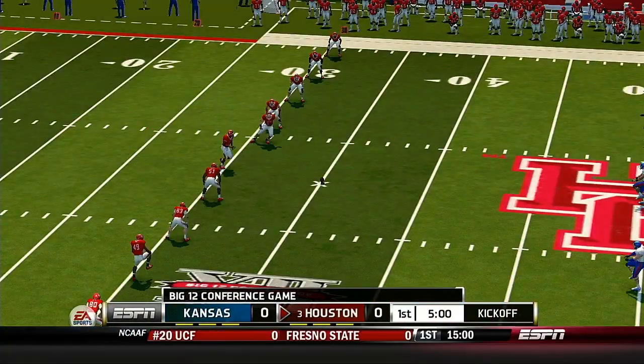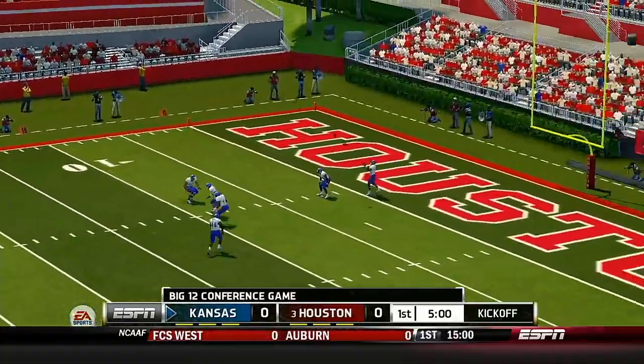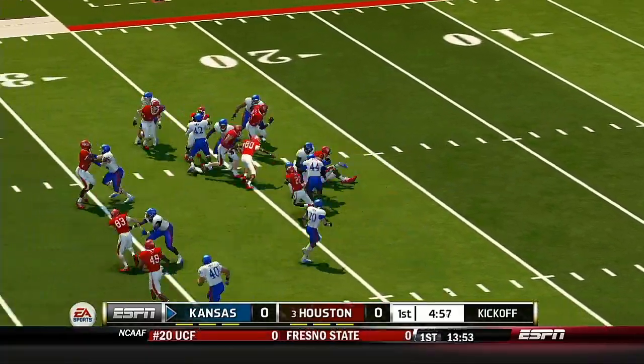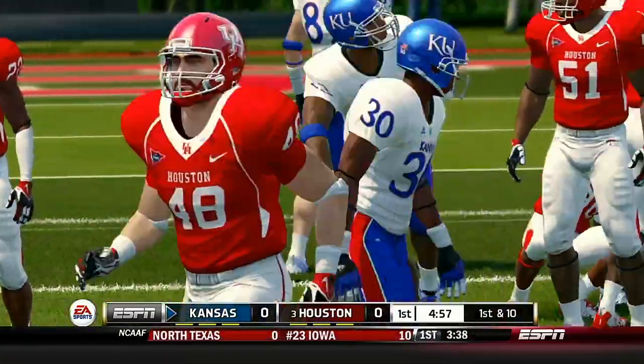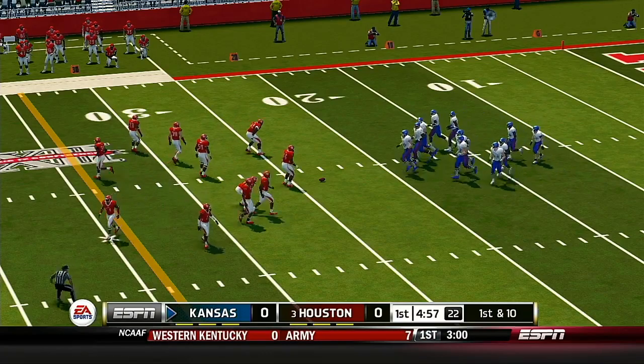Houston is getting fired up as they get ready to boot this opening kickoff. He just drills this one. He's to the 20, rock down at the 24-yard line. Now the offense gets ready to take their first crack at it.